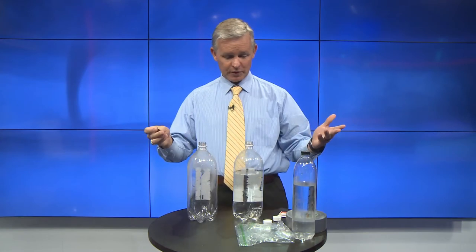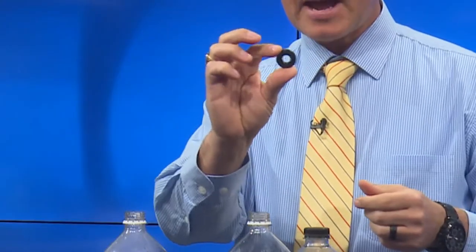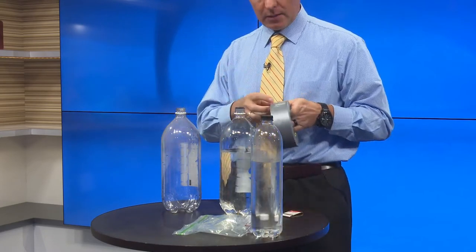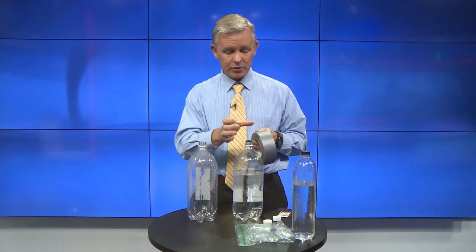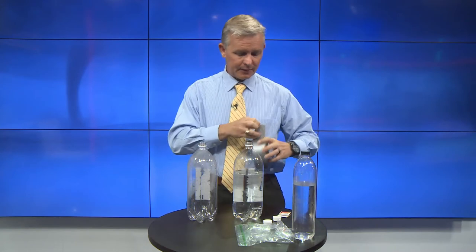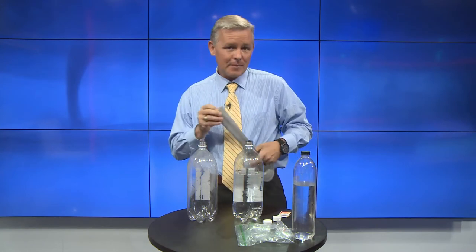So tornadoes can be pretty dangerous, obviously. But we're going to try to make one in a bottle to kind of show you how they work, how these vortices work. What I did — once again — I got two two-liter bottles. These are ones that my kids drank over the past week or so. And I got a washer. I found this washer at the house and it's just a standard washer. I'm going to put this on one of the bottles, and then I'm going to get duct tape. They do make a little contraption that you can put on both ends of a two-liter bottle, and you can find them on Amazon and things like that. I had duct tape at the house, so I figured it was just as easy to use duct tape.